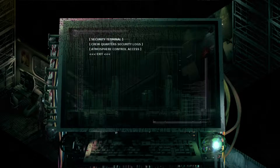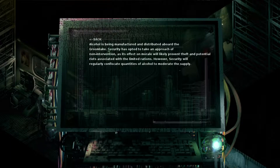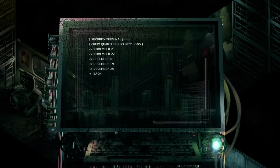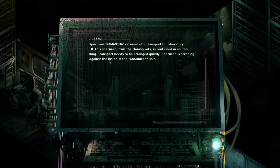Security terminal. Let's check the crew quarter security logs. November 2: alcohol is being manufactured and distributed aboard the Groom Lake. Security has opted for non-intervention as its effects on morale will likely prevent theft and potential riots associated with the limited rations. However, security will regularly confiscate quantities of alcohol to moderate supplies. Rations have arrived and been distributed — very few evidential cases of theft, likely attributed to the morale increase from the alcohol distribution.